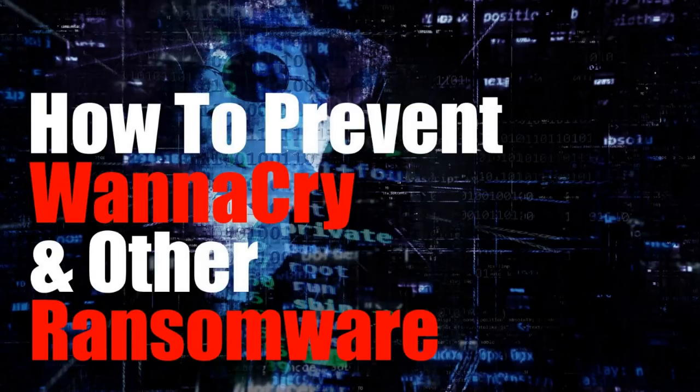WannaCry so far has affected more than 300,000 computers in more than 150 countries. In this video, I will show you some of the steps you can take to protect yourself from WannaCry that may prevent other variants of ransomware too.